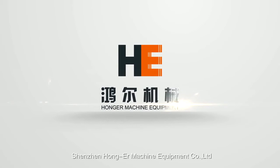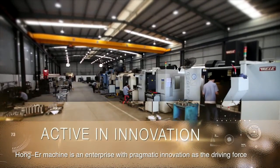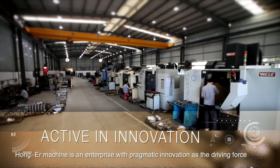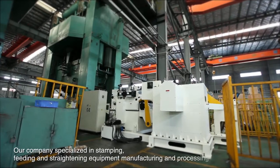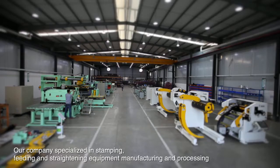Shenzhen Hongar Machine Equipment Company Limited. Hongar Machine is an enterprise with pragmatic innovation as the driving force. Our company specialized in stamping, feeding and straightening equipment manufacturing and processing.